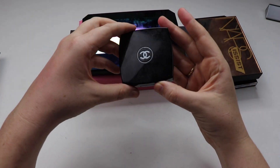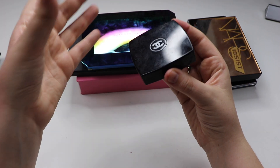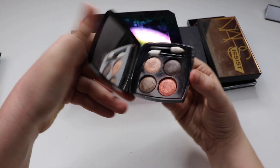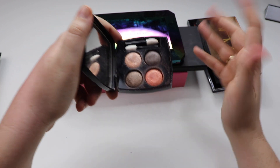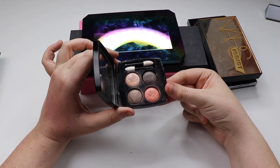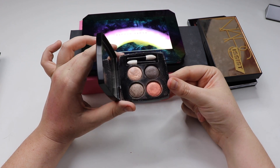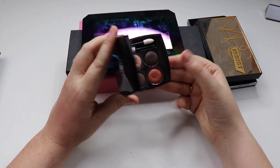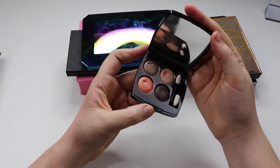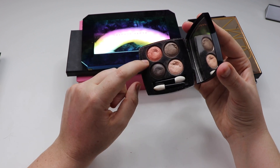Next up we have a Chanel Eye Quad. Next to Natasha Denona, this is probably one of my most bougie eyeshadow palettes — it's a $100 item and you get four shadows. I used to use this pretty much daily when I went to work. I found it so easy to use and it blended really well. This is the 204 palette. I really enjoyed the color scheme — it's really pretty and that warm tone, I just can't resist it.